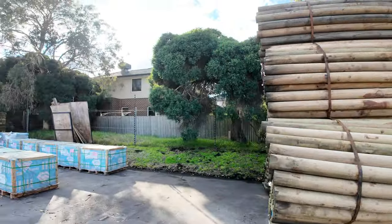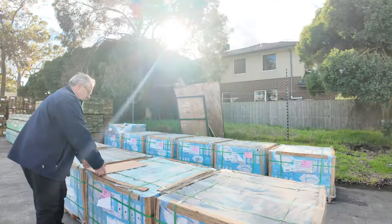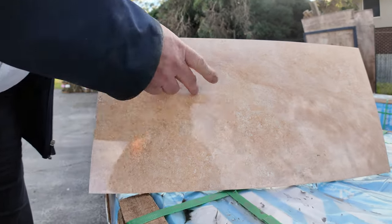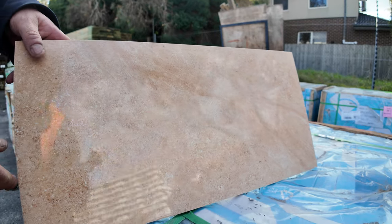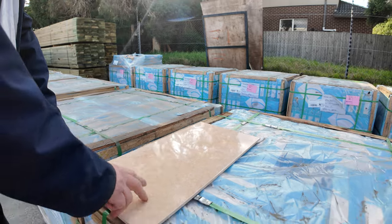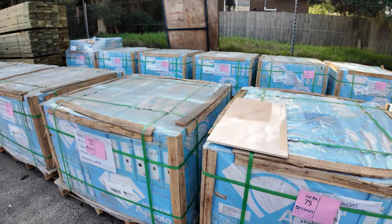We've had a fresh delivery of tiles this week — these are a ceramic tile but they have a sandstone finish on them, really good quality tiles. There are about 12 packs and about 57 square meters in a pallet, so they'll be just a few dollars a square meter and will be cleared out.